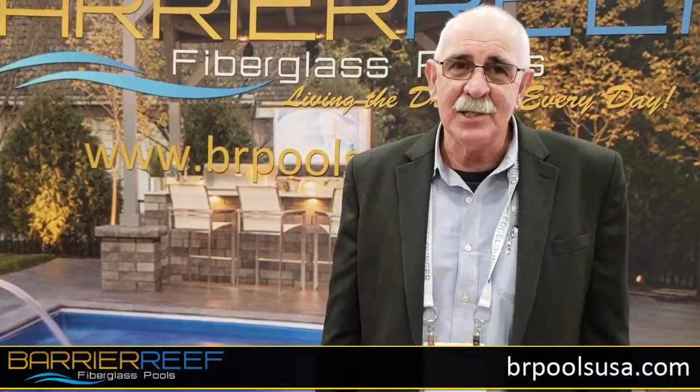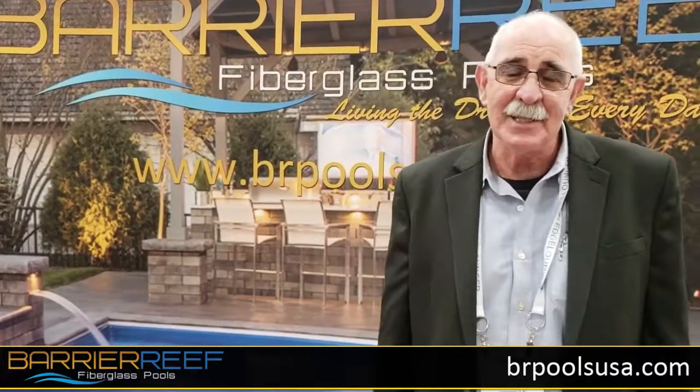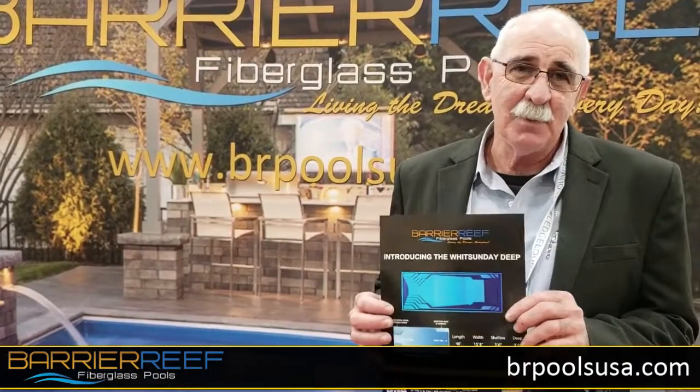Hi folks, Tony Walton from Barrier Reef Pools. 2019 is just around the corner. 2018 has been a fantastic year for Barrier Reef. We've got some great new models coming out for 2019. One of them is a great pool we just built.